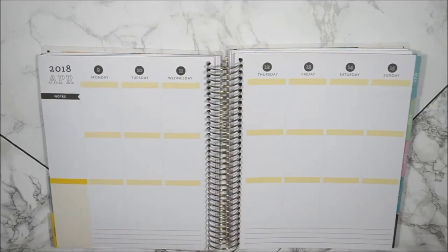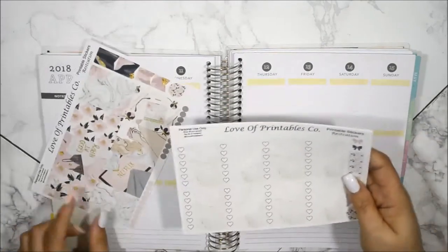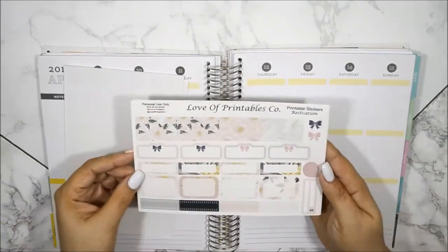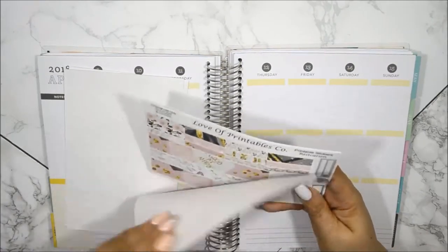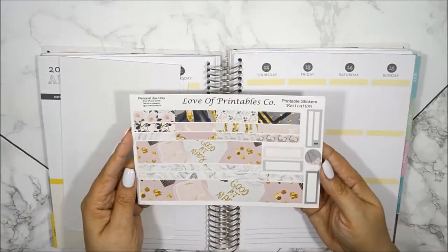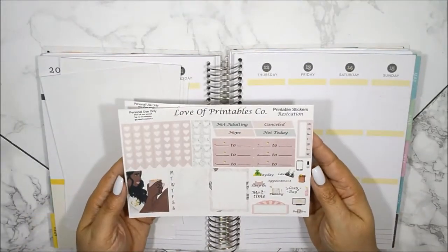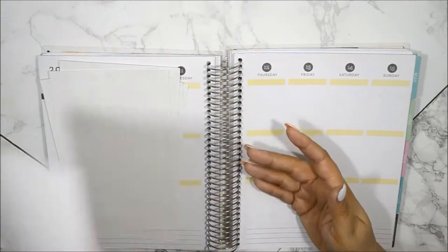Hi guys! Welcome back to my channel. Today I am going to plan out — well pre-plan — the week of April 9th through the 15th using this kit from Love of Printables Co., which happens to be my Etsy shop. I do own a printable Etsy shop, and that is new for me and I'm actually excited. I'm still excited.